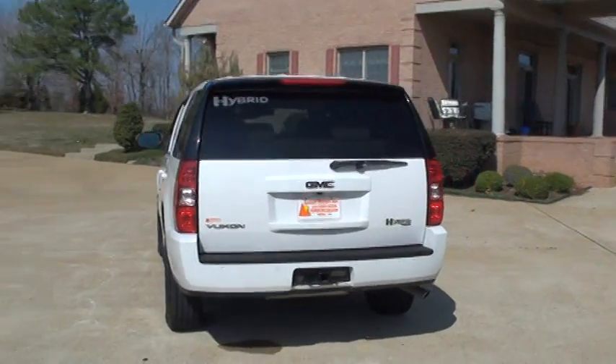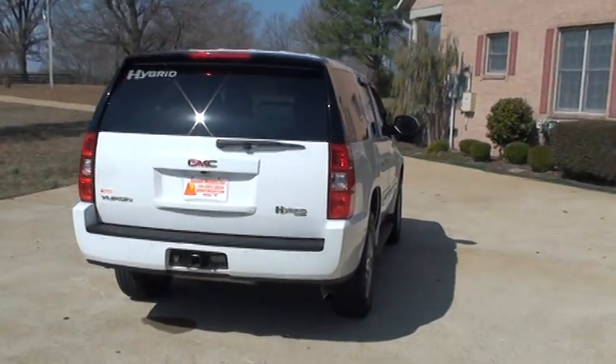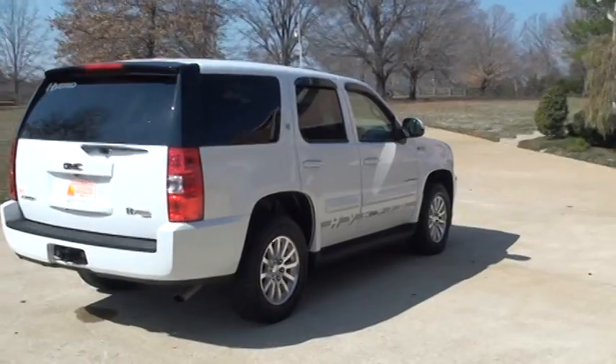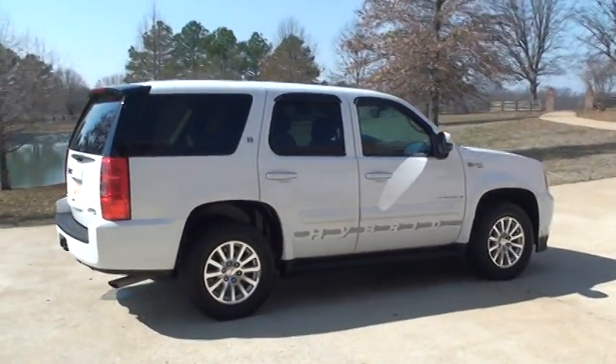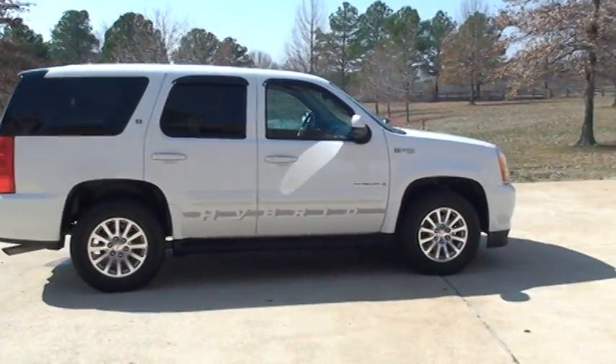I have sold so many of these — I've owned one myself, they're great. You get 20 miles per gallon, maybe a little more depending on how you drive it, city or highway. It actually does better in the city than on the highway.